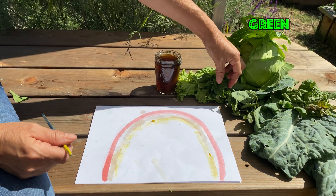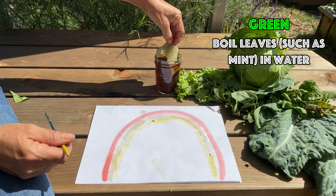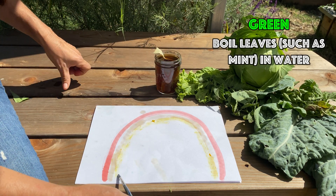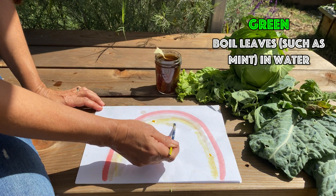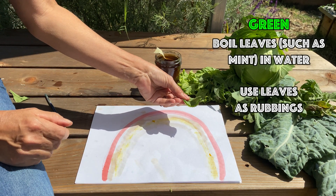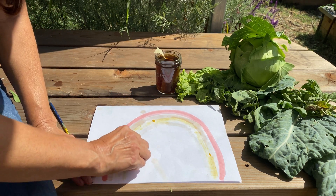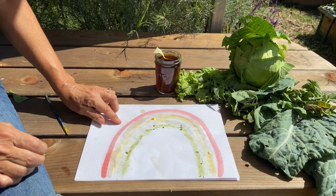I used mint leaves to make this green dye. You can take that and it's going to be a really light green. But if you wanted to make it darker, use the chlorophyll from the actual leaves to make a rubbing — and there's your green.